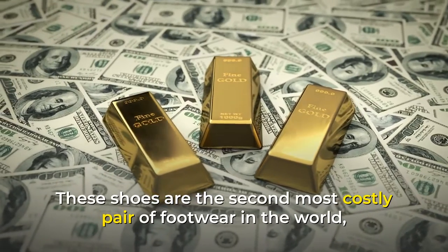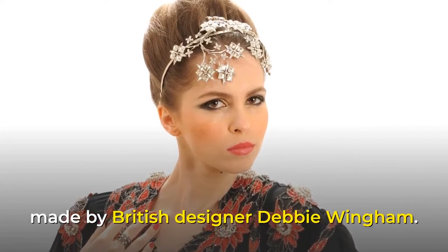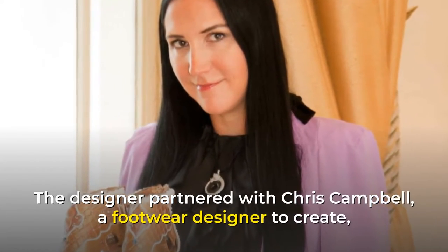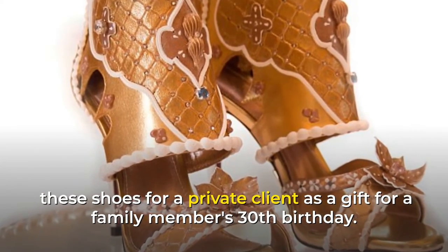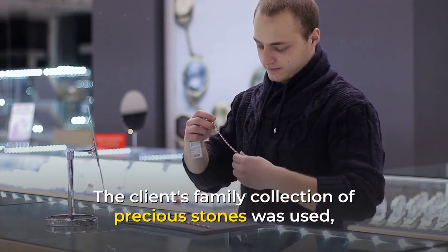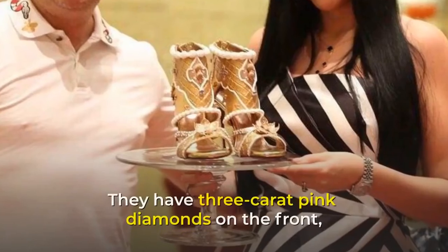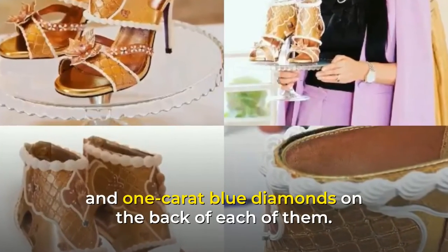These shoes were made by British designer Debbie Wingham, who partnered with footwear designer Chris Campbell to create them for a private client as a gift for a family member's 30th birthday. The client's family collection of precious stones was used, and the whole process took over 100 hours. They have 3-carat pink diamonds on the front and 1-carat blue diamonds on the back of each shoe.